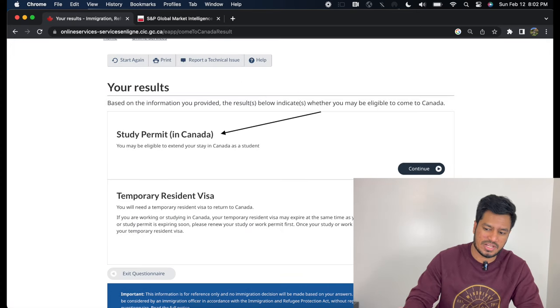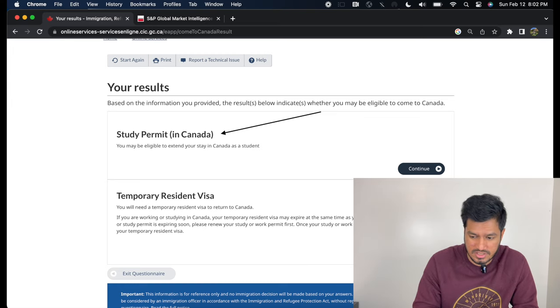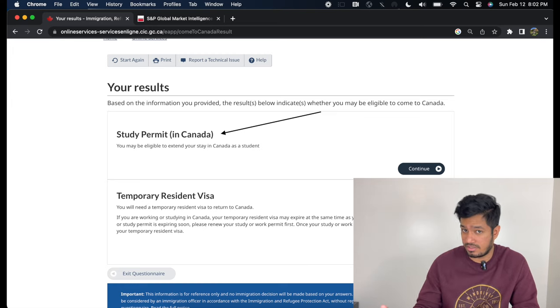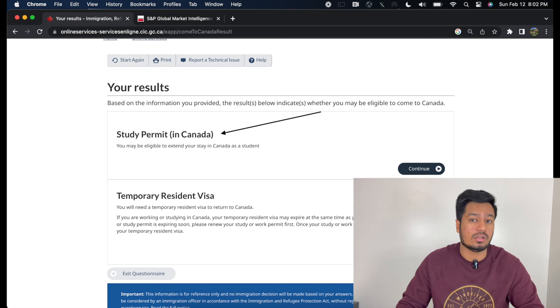Once you go through all of that, you'll see a page where you choose what you want to do. You want to extend your study permit first — we are going to extend our TRV later. This video is specifically tailored to only extending your study permit, so click on Study Permit in Canada and click Continue.